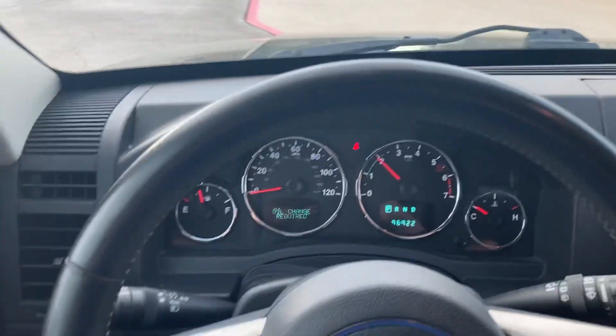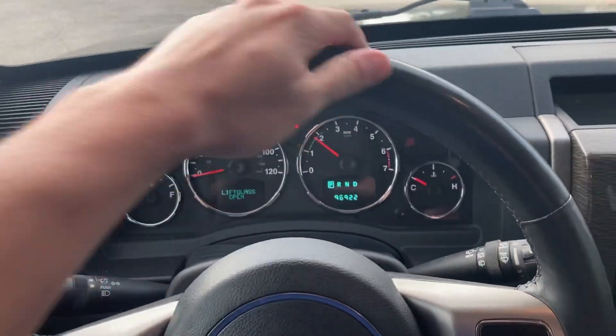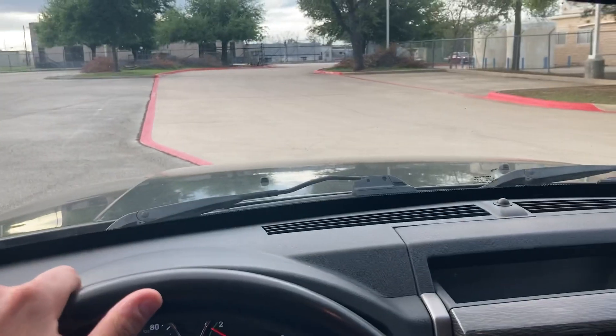I just wanted to kind of show you the inside. You do have a sunroof as well. And this thing is ready — it's available. So please let me know when you want to come check it out. I'd love to help you out. Hope you're having a good one. Bye.